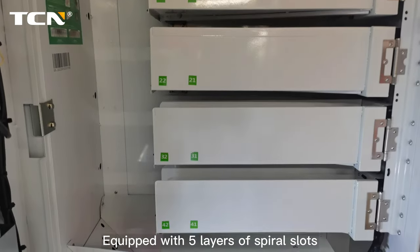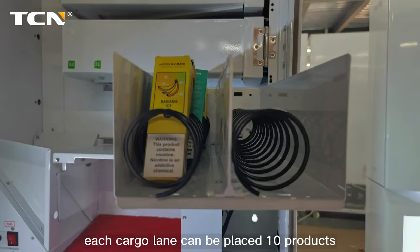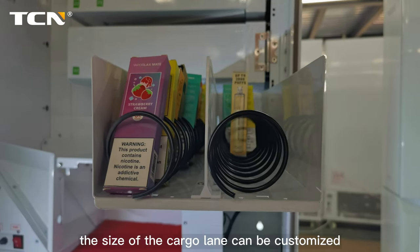Equipped with five layers of spiral slots, two cargo lanes on each layer, each cargo lane can be placed 10 products. The size of the cargo lane can be customized.